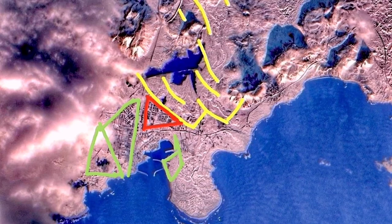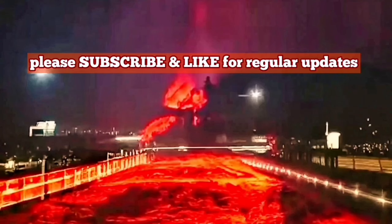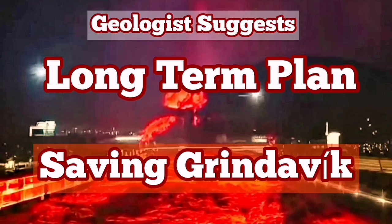This is a plan, of course. We have to study the contours carefully. I have tried to do as much as I can by studying satellite images. This is a suggestion I make to actually save Grindavík — this is for saving the town.